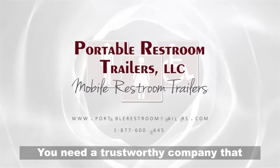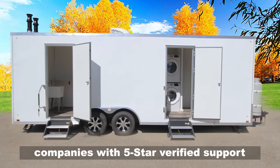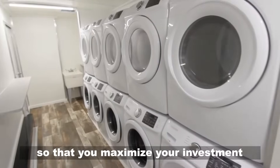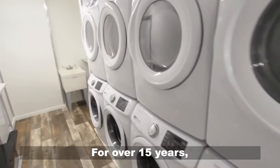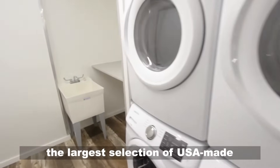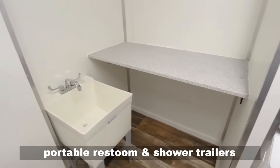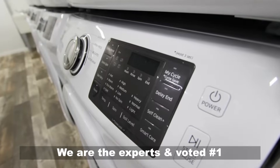You need a trustworthy company that you can depend on. We have assisted thousands of companies with five-star verified support, so that you maximize your investment and ensure your trailer will last for over 15 years. Portable Restroom Trailers has provided the largest selection of USA-made portable restroom and shower trailers for both sales and rentals.